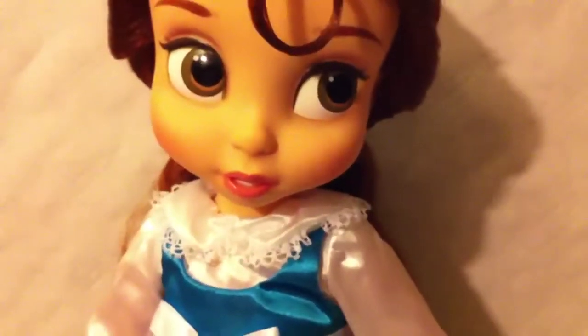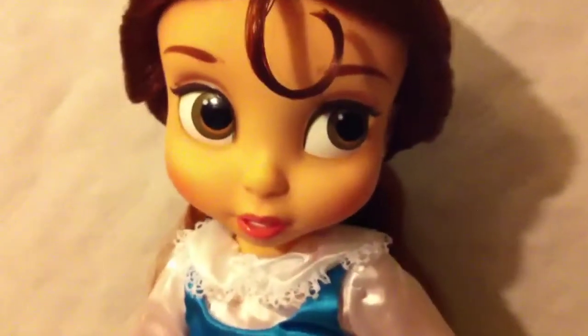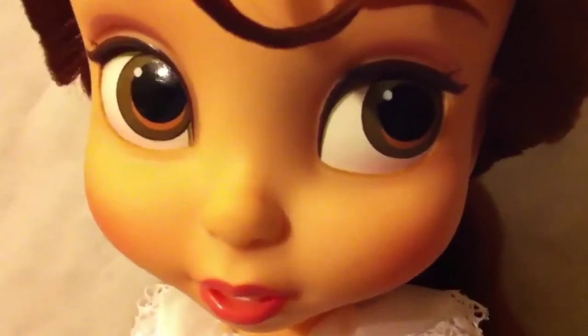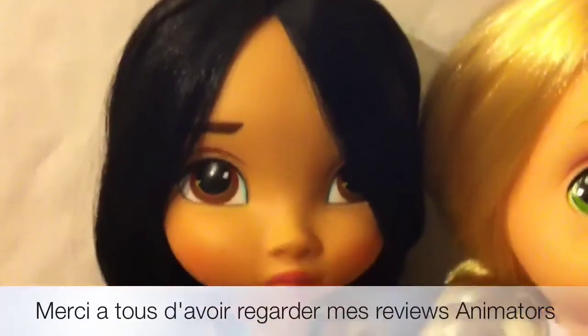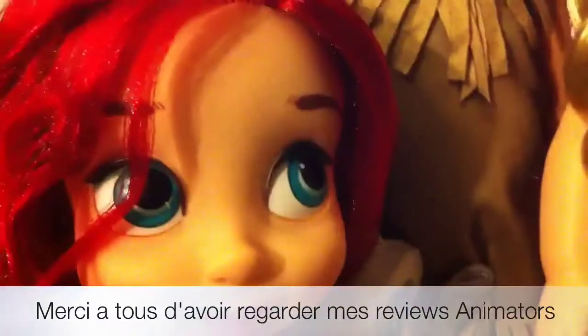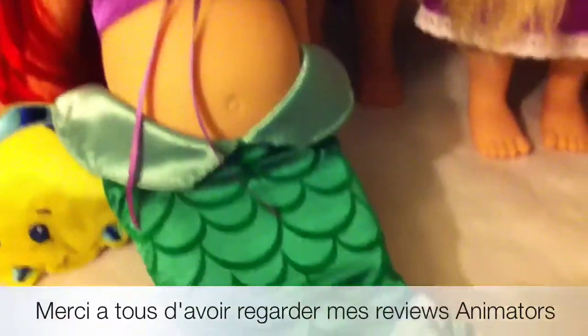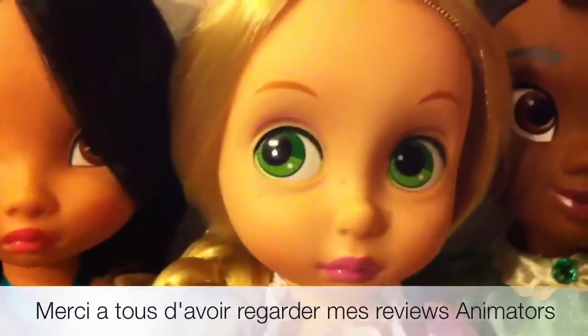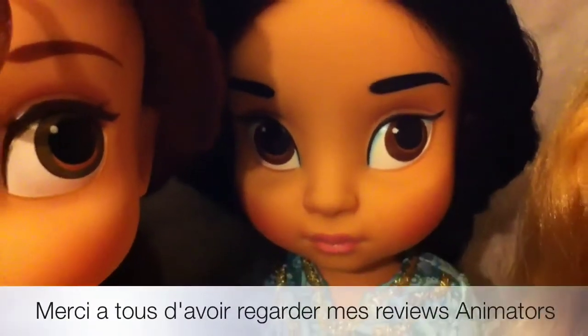Ma review est terminée. Avant de vous quitter, je vous laisse avec une petite vidéo de ma collection. Je vous dis à très bientôt sur ma chaîne pour de nouvelles vidéos. À bientôt !